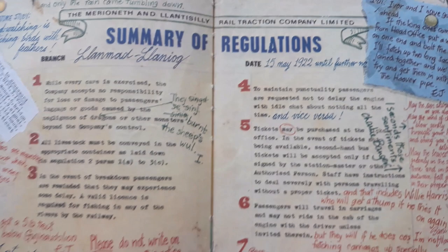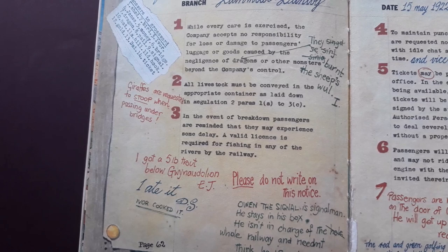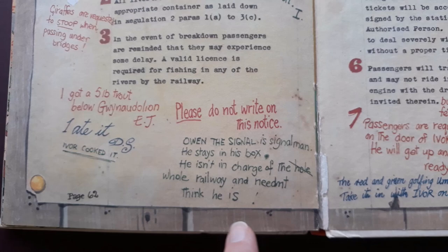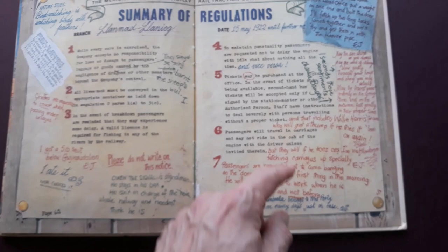And then there's a summary of regulations with: 'I waited forever at Grumbly Town and only the rain came tumbling down.' And the signal man - he stays in his box, he isn't in charge of the whole railway, and you didn't think he is. So there you go. I second those sentiments. Just daft stuff, but there you are.